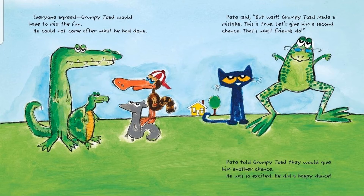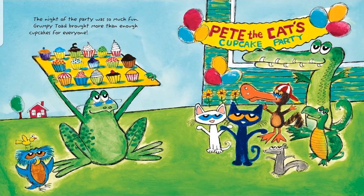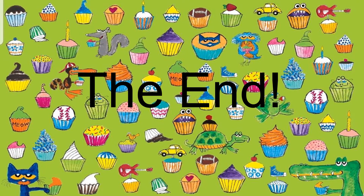Pete said, but wait. Grumpy Toad made a mistake. This is true. Let's give him a second chance. That's what friends do. Pete told Grumpy Toad they would give him another chance. He was so excited, he did a happy dance. The night of the party was so much fun. Grumpy Toad brought more than enough cupcakes for everyone. Pete the Cat's Cupcake Party. The end.